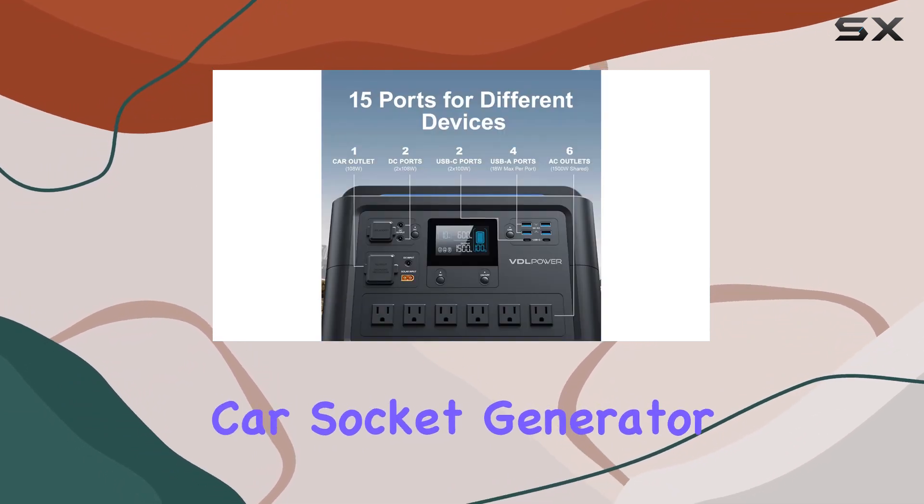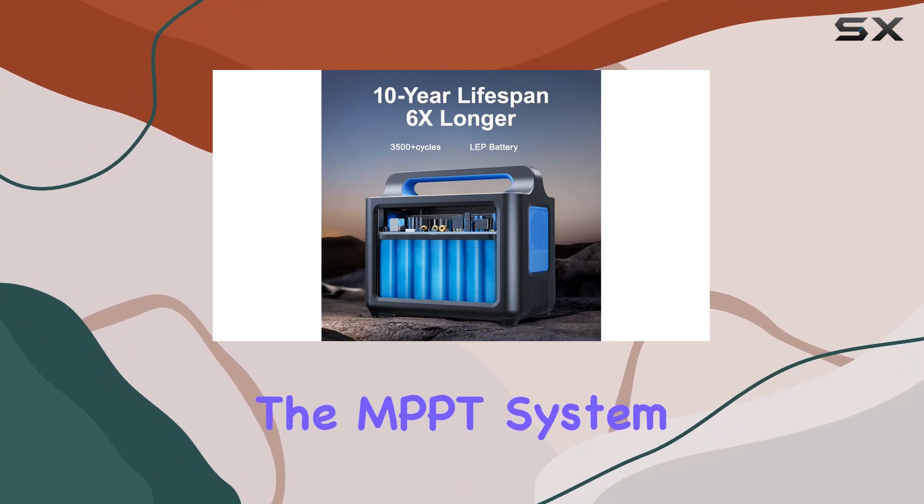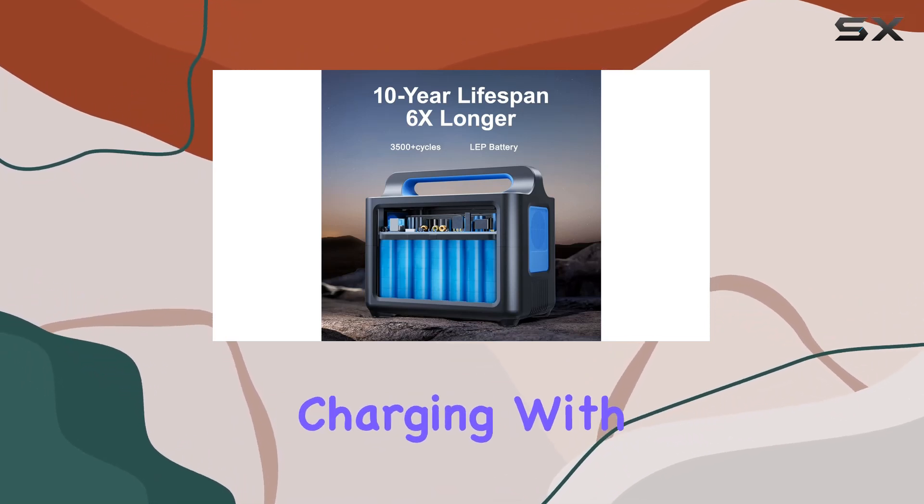Charging is a breeze with four methods: AC fast charge, car socket, generator, and solar panel. The MPPT system ensures maximum efficiency when charging with solar panels.